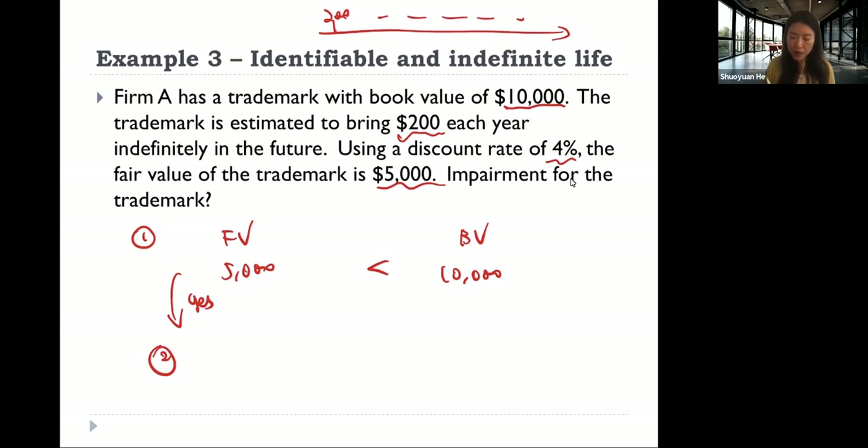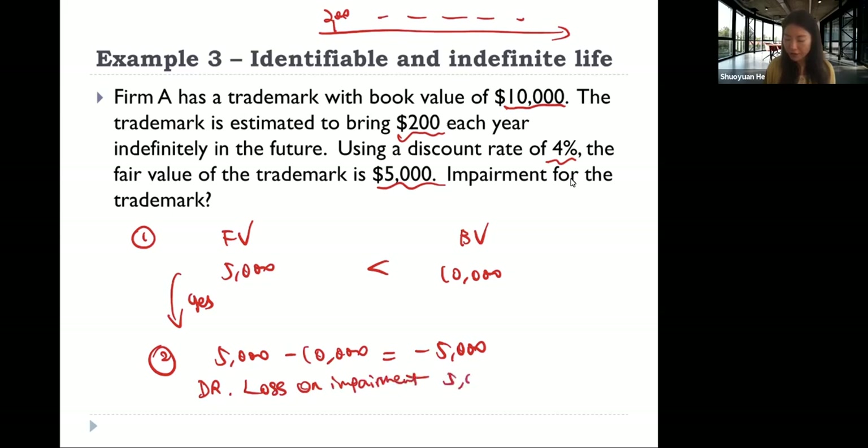In step two, the impairment loss is the difference between the fair value and the book value — we mark down the book value to its fair value. So the impairment loss is 5,000. The journal entry is to debit loss on impairment for 5,000 and credit trademark for 5,000. That is the treatment for identifiable assets with indefinite useful life.